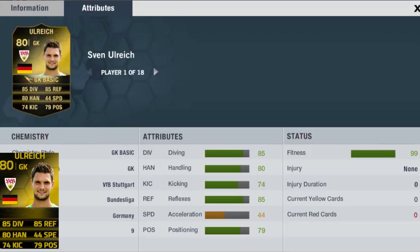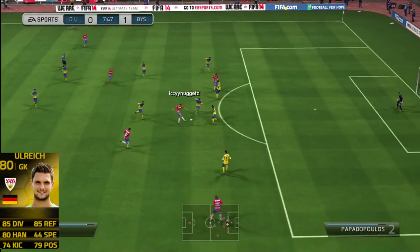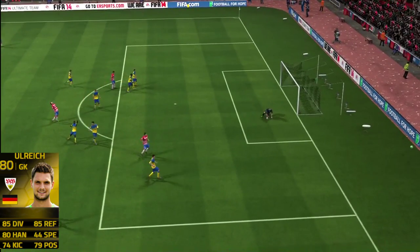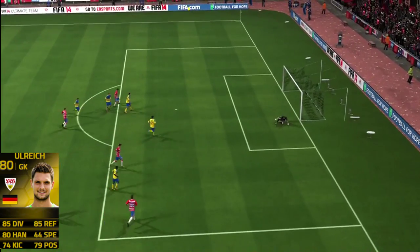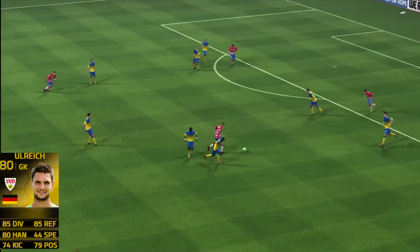He has 85 diving, 85 reflexes, 80 handling, 79 positioning, and he is pretty tall as well. So let's get right into this review. This guy costs around 12k — 12k! That is a bargain for how good this guy is.